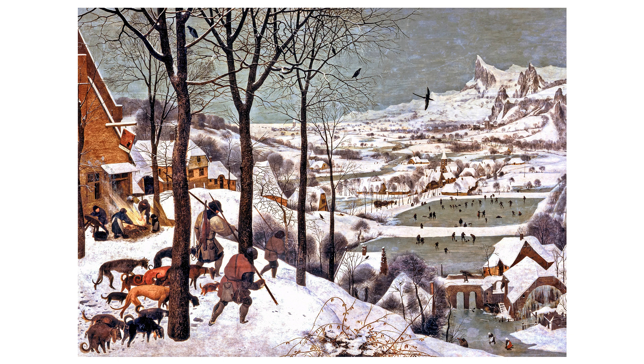This image is Hunters in the Snow, painted by Peter Bruegel the Elder in 1565. It is one of the most famous works from the Northern Renaissance and is known for its early depiction of a winter landscape, an uncommon subject for its time. Bruegel was skilled in capturing everyday life and the rhythms of the seasons, often with moral and philosophical themes underlying the scenes. Hunters in the Snow is part of a series depicting different times of the year, and this particular piece corresponds to the winter months.